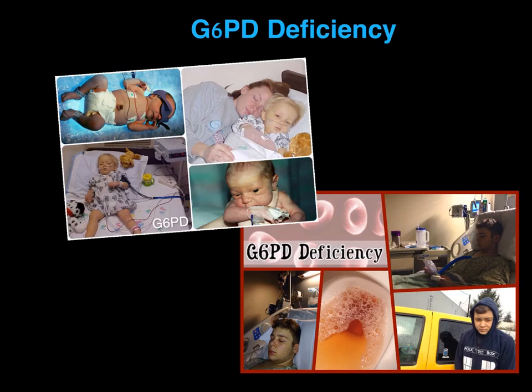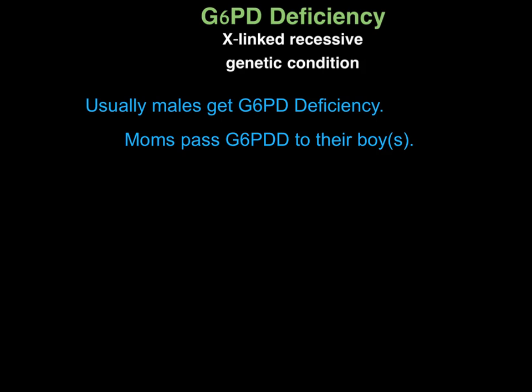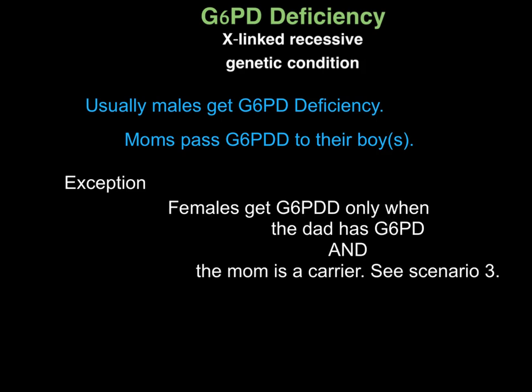G6PD deficiency can be life-threatening, so seek medical attention if you're experiencing symptoms of hemolysis. G6PD deficiency is an X-linked recessive genetic condition. Typically, males are affected by G6PD. Females carry the disease and give it to their sons. There are a few exceptions and we'll go over that at the end.